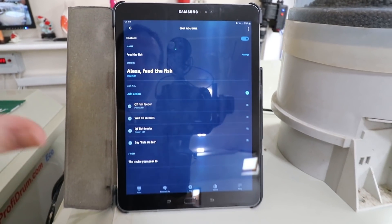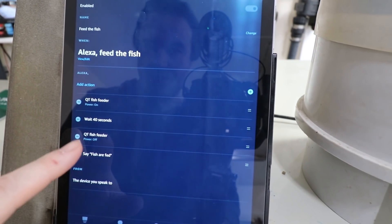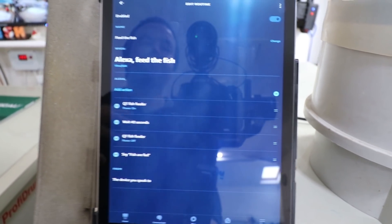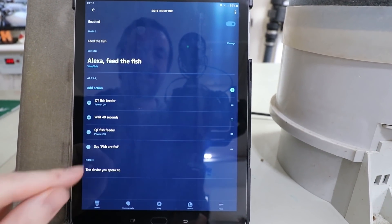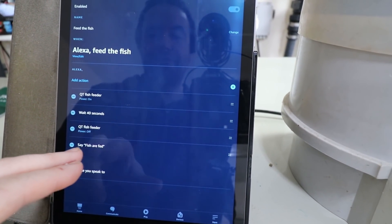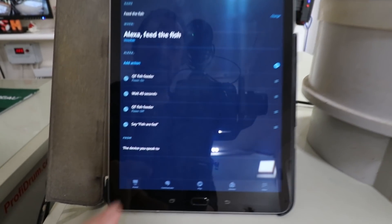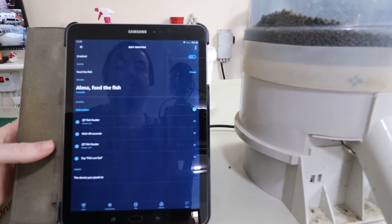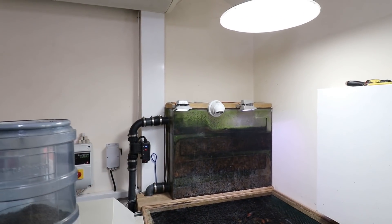Here are Alexa's routine controls. What I've set up is: the QT fish feeder comes on, waits 40 seconds, then turns off. After that, the Alexa device says 'fish are fed.' That confirmation is important — if it doesn't turn the feeder off for some reason, it probably won't say that, giving you a little extra guarantee. If you don't hear 'fish are fed,' the feeder is probably stuck on. I've also set it to respond to the device you're talking to, so I can do it on my phone and it works exactly the same as speaking to an Alexa device.